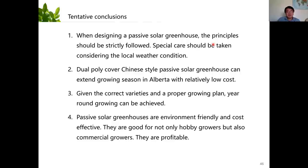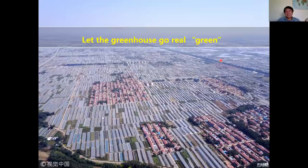I have some tentative conclusions: a Chinese-style passive solar greenhouse is pretty cost-effective and environmentally friendly. Given the correct varieties, we can grow year round in Alberta. Let's let our greenhouses go real green. That's all for my presentation, thank you very much.